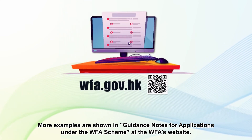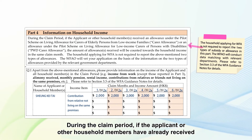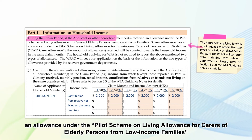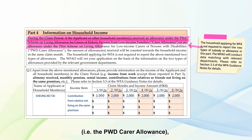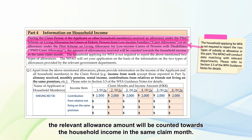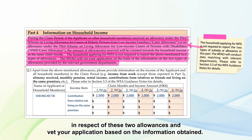More examples are shown in the Guidance Notes for Application under the Duffa Scheme at Duffa's website. During the claim period, if the applicant or other household members have already received an allowance under the Pilot Scheme on Living Allowance for Carers of Elderly Persons from Low-Income Families (the Carer Allowance), or an allowance under the Pilot Scheme on Living Allowance for Low-Income Carers of Persons with Disabilities (the PWD Carer Allowance), the relevant allowance amount will be counted towards household income in the same claim month. The household is not required to report these two types of allowance; the Working Family Allowance Office will conduct data matching with the relevant government department and vet your application accordingly.